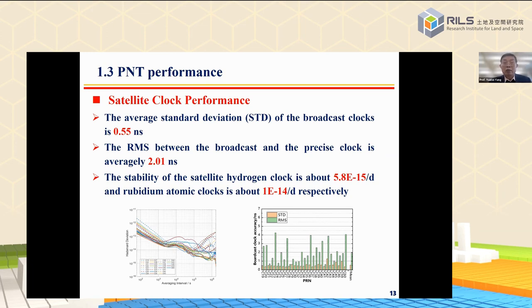What is the standard of clock performance? The average standard deviation of the broadcast clocks is 0.55 nanoseconds, and the RMS between the broadcast and precise clock is on average 2 nanoseconds. The stability of the hydrogen clock is about 5.8×10⁻¹⁵ per day, and the rubidium atomic clocks are about 1×10⁻¹⁴ per day, respectively.